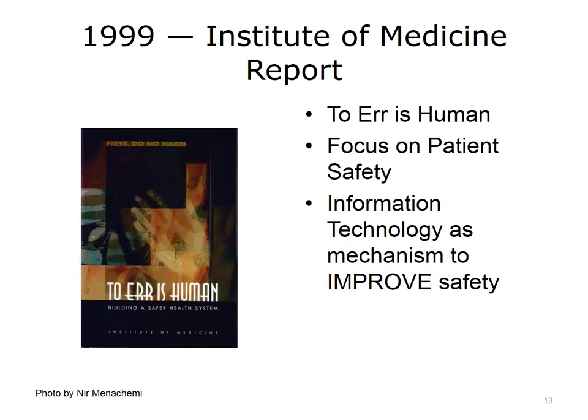In 1999, the Institute of Medicine published its report, To Err is Human, which called attention to patient safety issues with a focus on adverse drug events caused by patients receiving the incorrect dosage or the wrong drug. The report summarized a variety of literature indicating that information technology, especially computerized provider order entry with clinical decision support, could prevent medication errors. This was the first major report that reached a large audience, showing the potential impact that health IT could have.